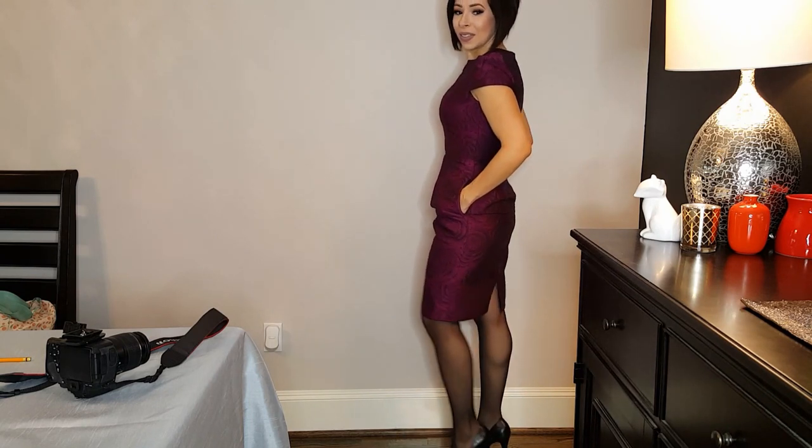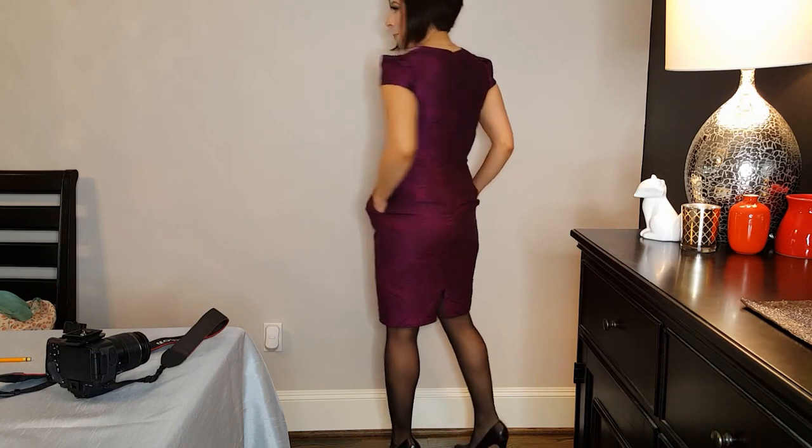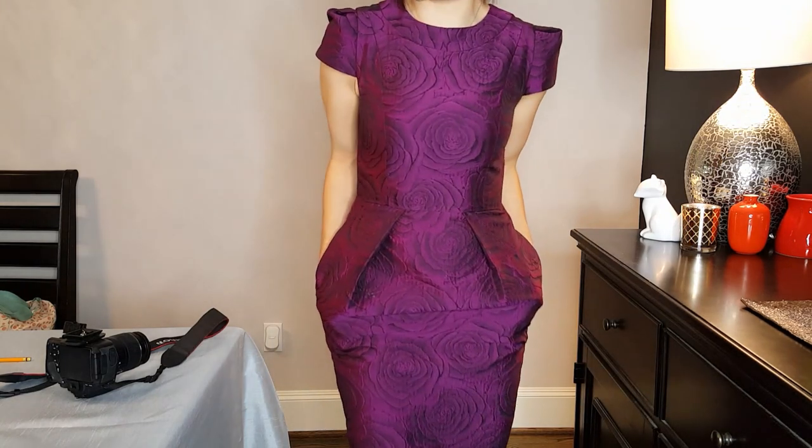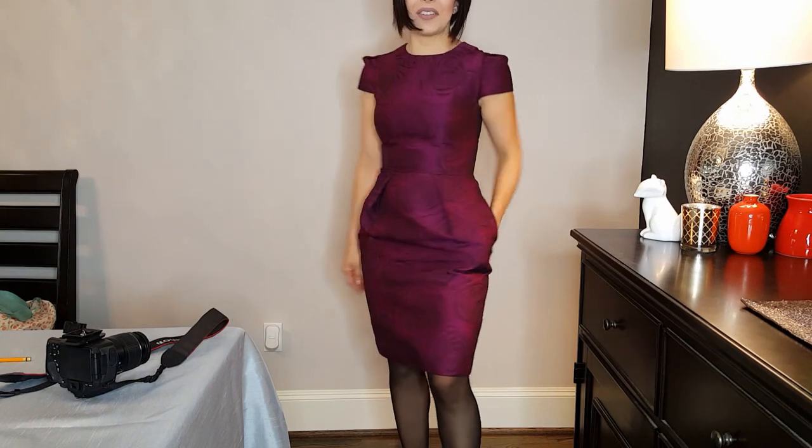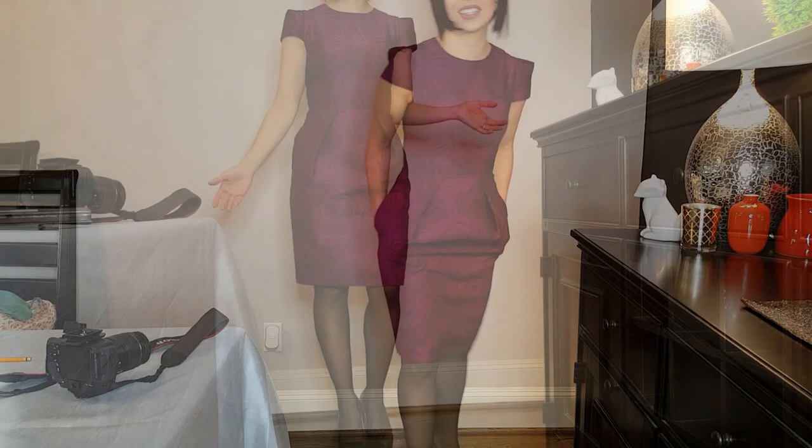It has pockets! I love a dress that has pockets. It feels so comfortable all the time to just be able to have somewhere for your hands to rest casually. You never have that awkward moment of, I'm standing here, what do I do with my hands? They've always got somewhere to be, which I just think is really neat.